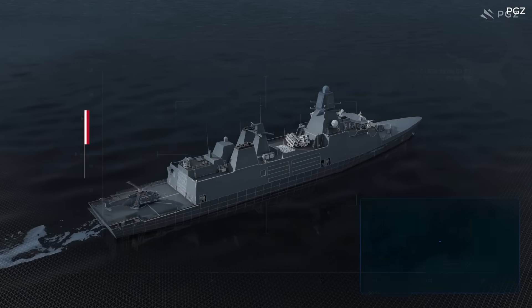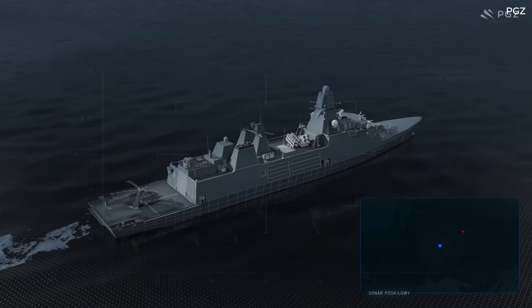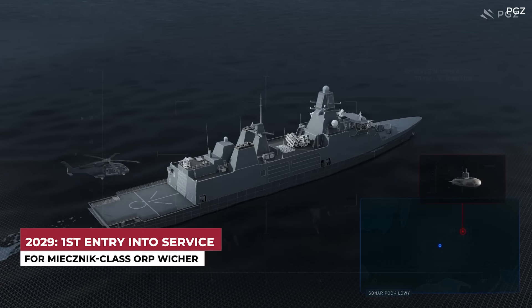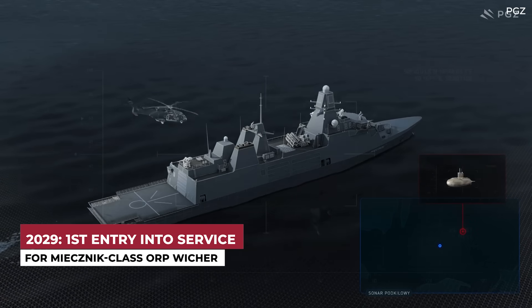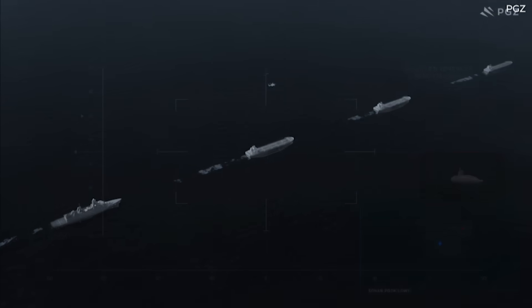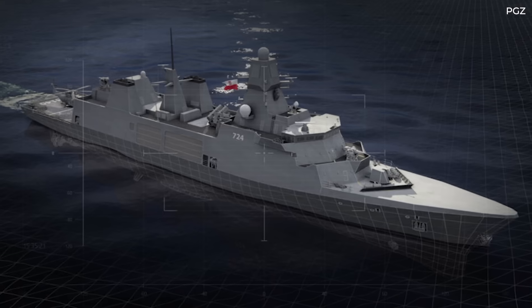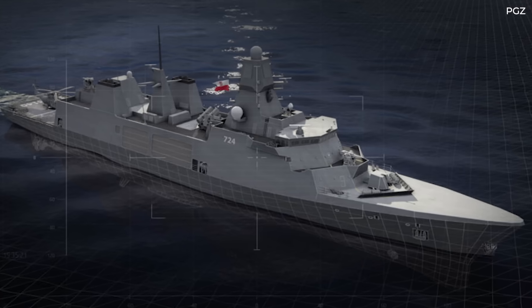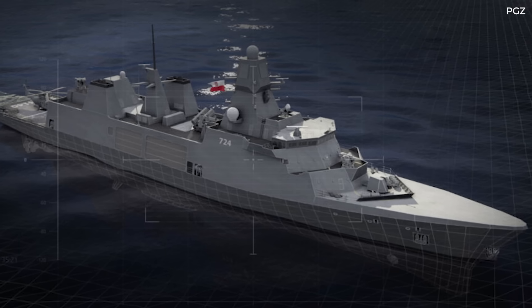According to navaltechnology.com, the first vessel of the Miecznik-class frigates is scheduled to enter service in 2029. It's still quite some time from now, so let's look at where it all began and what work has taken place thus far. In order to be able to respond to security threats, Poland launched its Miecznik program, which will see the acquisition of three multi-role frigates.